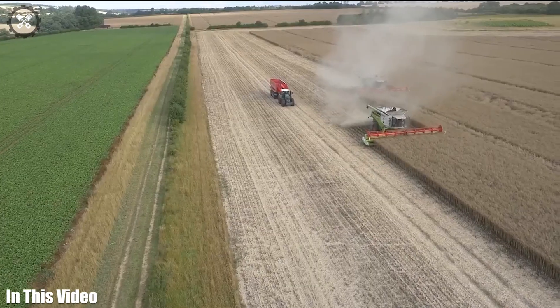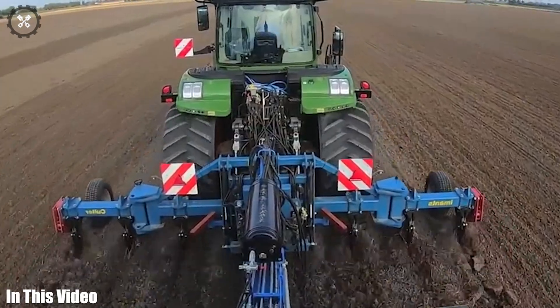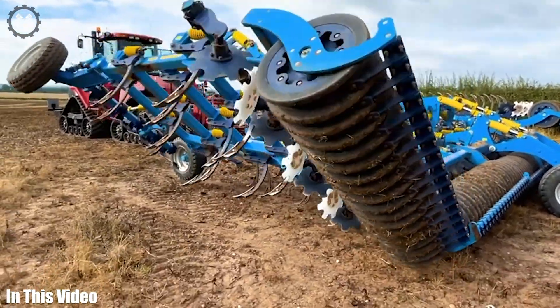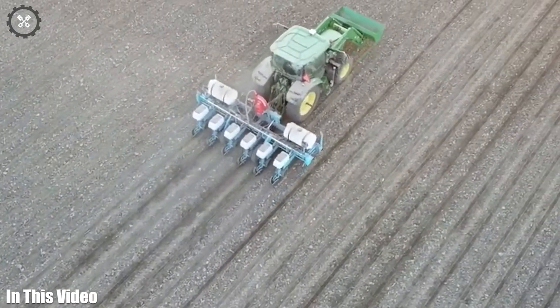If you think farming is all about tractors and plows, think again. Join us as we unveil the high-tech gadgets and machines that are reshaping the agricultural landscape. Let's get started.